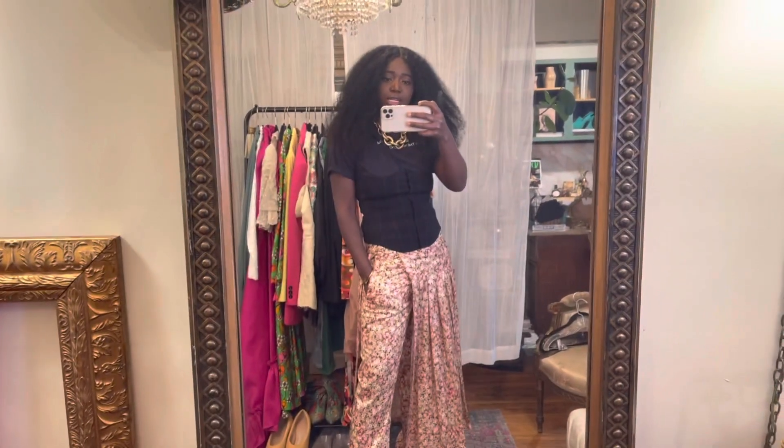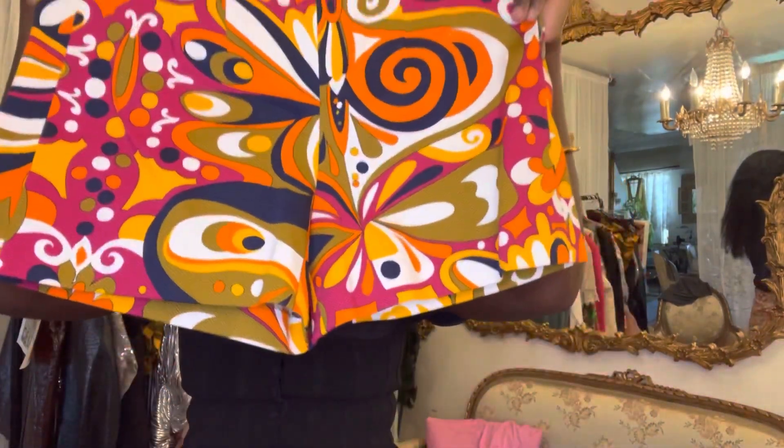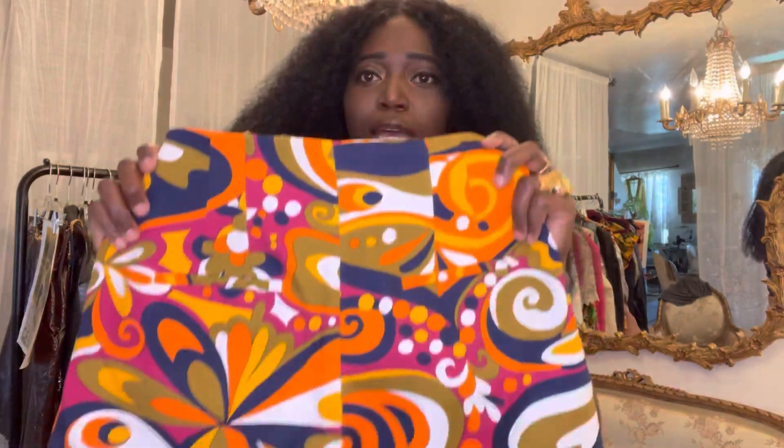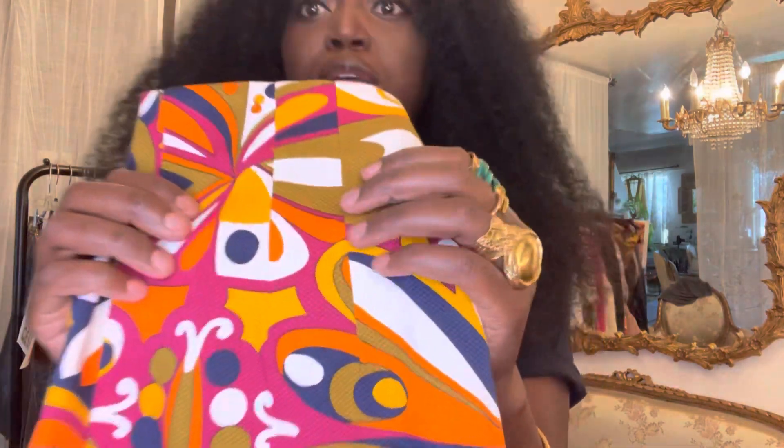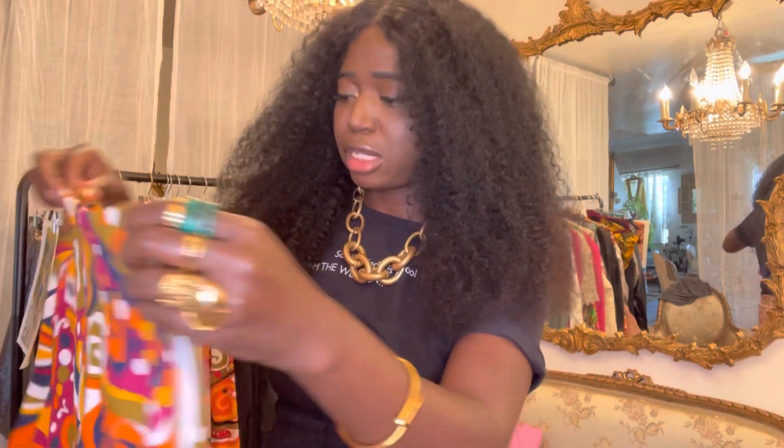So let's get started into the haul. The first piece is these pair of shorts. Love, love the print. Oh my gosh, like the print just sold me. The back just has pockets. I just love how this is made — it's so well made and the material is so good. Right now in Zara, they're doing this Pucci-inspired whole vibe, so most of the pieces are prints on prints inspired by Pucci, and I am loving it.